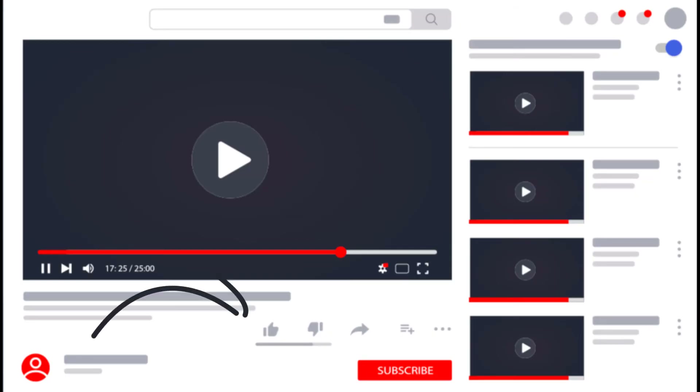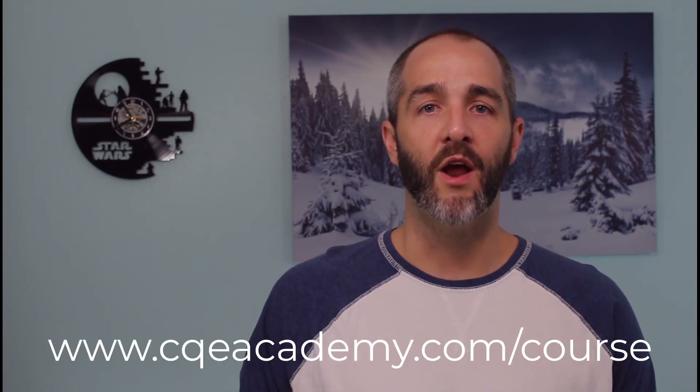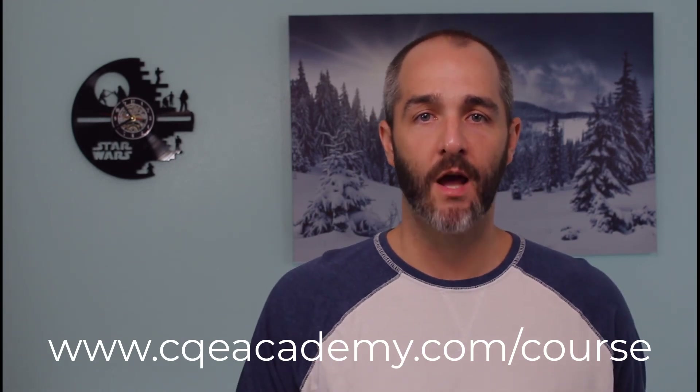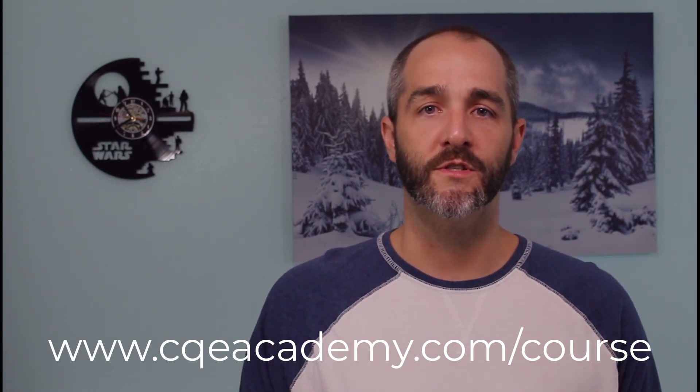If you like this information, hit the like button so other folks can find it. If you want more tips, tricks, and study material, hit the subscribe button to get notified of future videos. And if you're really serious about becoming a CQE, check out my online course, Become a CQE in Six Months, where every day you'll take a brand new practice exam that includes questions from previous topics — so you're engaging in mixed practice and spaced repetition. I've designed this course to take advantage of the most effective learning techniques so you are as prepared as possible on exam day. If you have any questions, leave them in the comments below. Thanks so much, bye.